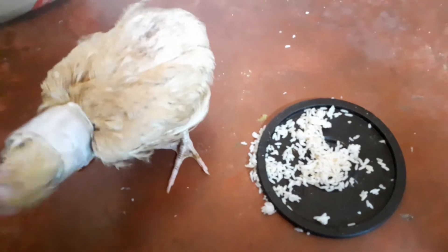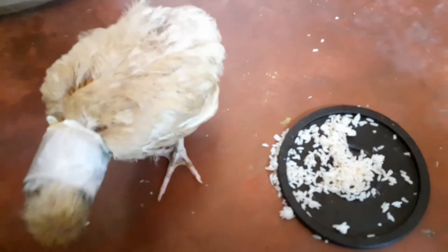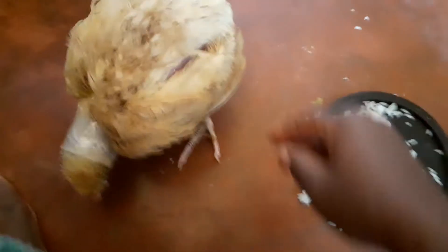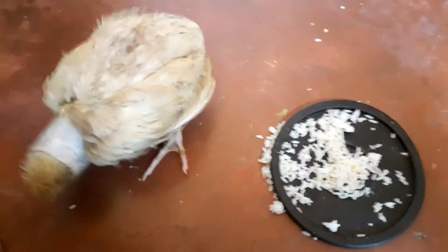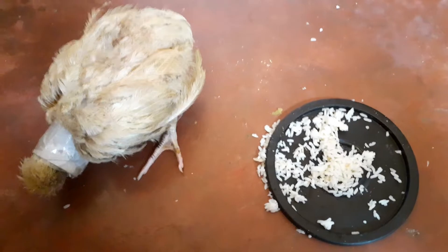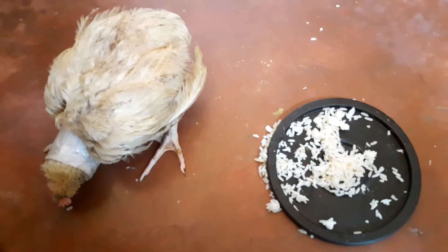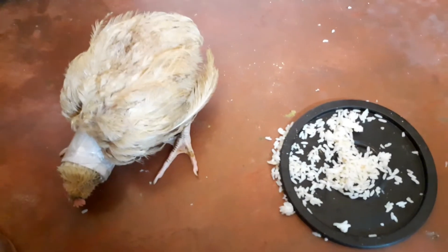I decided to try again and started treating with vitamin B and vitamin E, but it didn't work. I went back and studied, and discovered that I had to add prednisolone, which I added. The neck was so bad that I decided to give it a brace.